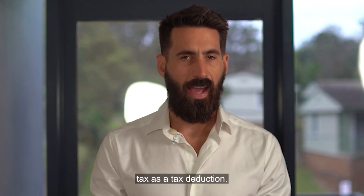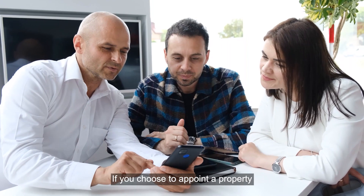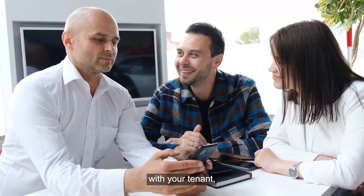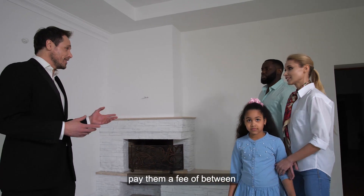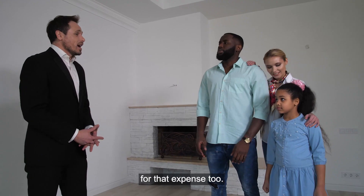You can also claim land tax as a tax deduction. Then there's property agent fees. If you choose to appoint a property agent to manage the property and maintain a good relationship with your tenant, then you'll likely pay them a fee between 6 and 8% of the rental rate. Thankfully, you can claim a deduction for that expense too.